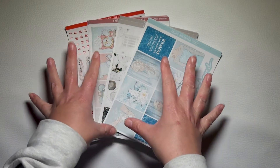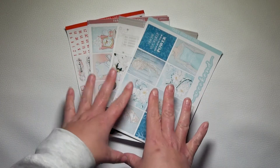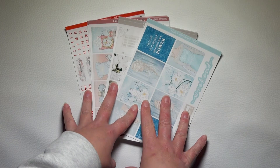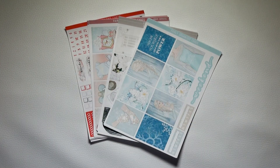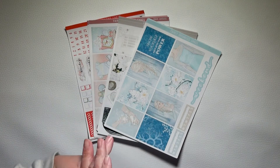Hello everybody, long time no talk. I thought I'd just come on because I wanted to do something a bit more special for Small Business Saturday.